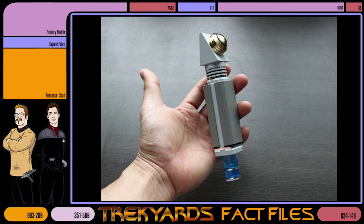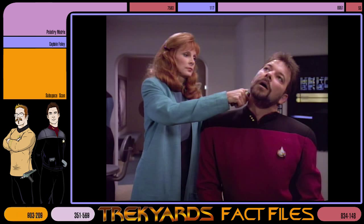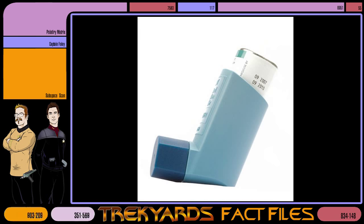The TNG version was designed by Rick Sternbach in June 1987 for the first series of TNG, and was much smaller than Dr. McCoy's version — and could be used with only one hand. Its design was inspired by a then-contemporary commercial inhaler, used primarily by asthma sufferers.